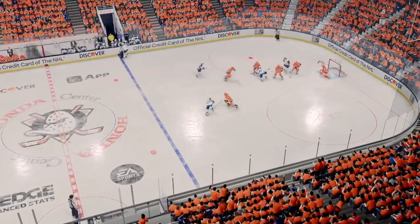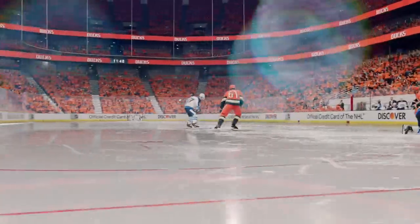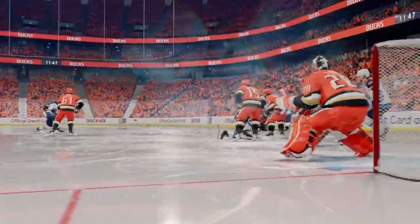He certainly looks frustrated after letting that goal in, James. It's almost like a fielder in baseball — if you touch it, you should be able to stop it. And he gets a big chunk of that one; unfortunately, it goes in the netting.